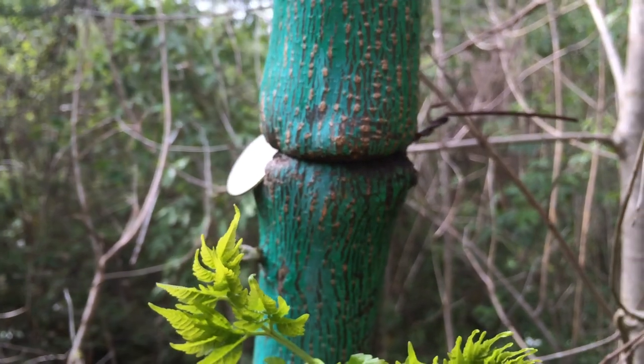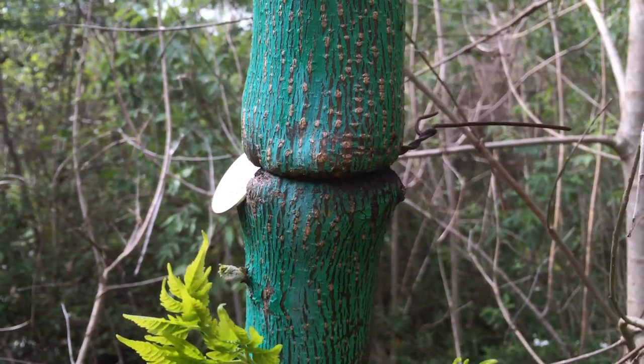So on these trees that this happens to, this will just be a minimum estimate of their growth. They could have even grown more.